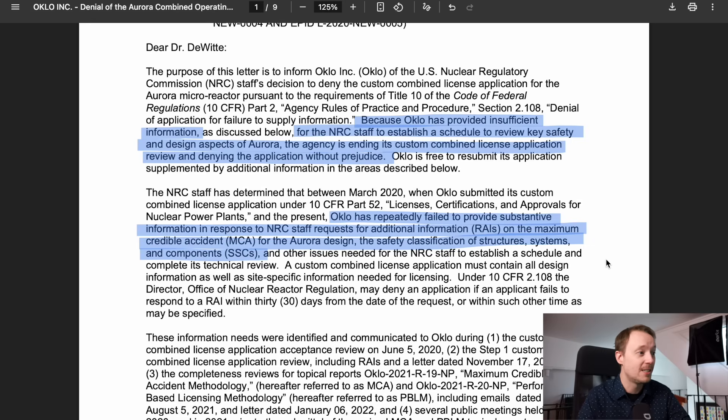Oklo had repeatedly failed to provide substantive information in response to NRC staff requests on the maximum credible accident for the Aurora design, the safety classification of structures, systems and components, and other issues. It's very rare for the NRC to issue a denial letter like this — usually they work with the licensee application to figure out some solution. But in this case, the NRC felt there wasn't enough progress and denied the application entirely. The big issue was what Oklo called its maximum credible accident — more or less its own safety analysis that wasn't following any existing regulatory guidance the NRC was used to seeing.